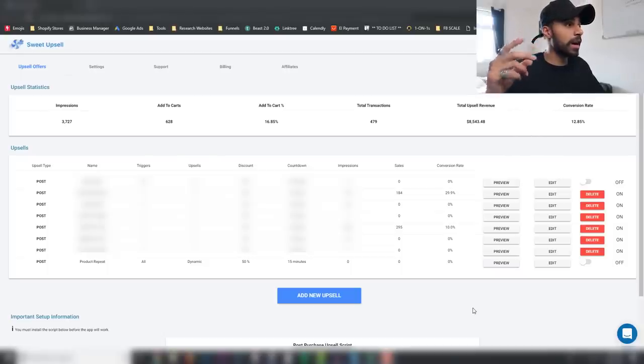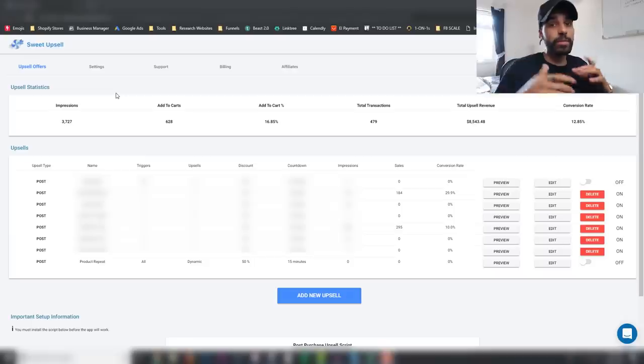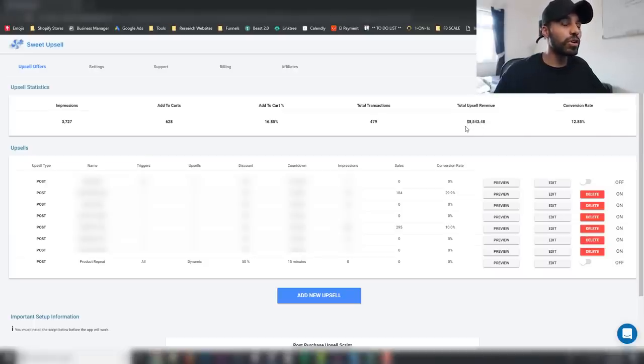The second app I recommend is called Sweet Upsell. This was developed by one of my boys called Tristan — you may know him as another YouTuber. This app is absolutely unreal. I've only had it on one of my stores for just over a week and it's generated over $8,500 in extra revenue — revenue I wouldn't have had if I didn't have it installed. The conversion rate is at nearly 13%, which is absolutely crazy.